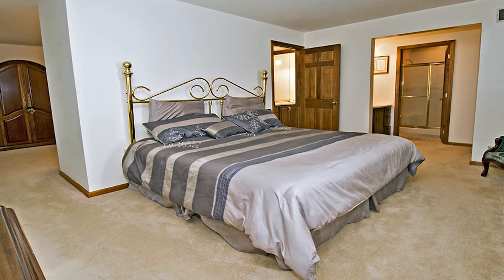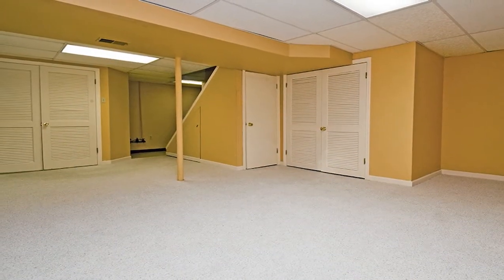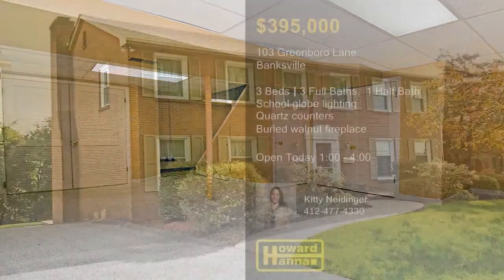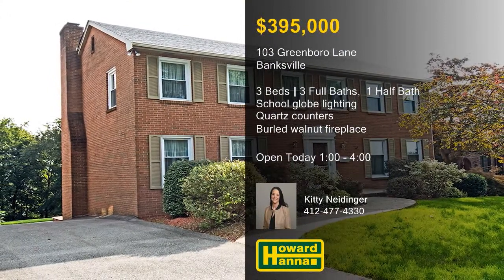The roof, gutters, windows, furnace, air conditioning, and water heater are only a few of the recent updates. For more information and a full tour, meet with Kitty Neidinger at today's open house.